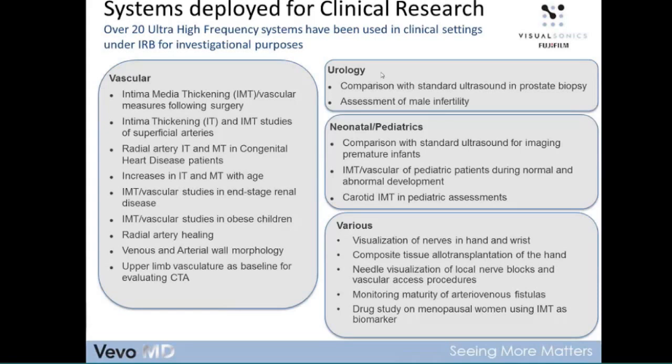Other areas include urology — a partner company called Exact Imaging is focusing on that. In the neonatal and pediatric space, a lot of work on IMT and higher resolution imaging for smaller patients. And then various other areas: everything from hands and wrists and nerves, hand transplantation, needle visualization, AV fistulas, and looking at IMT as a biomarker for menopausal women in drug studies. So many different areas and applications — this is what really prompted us to think about how to take this technology into the clinical arena.